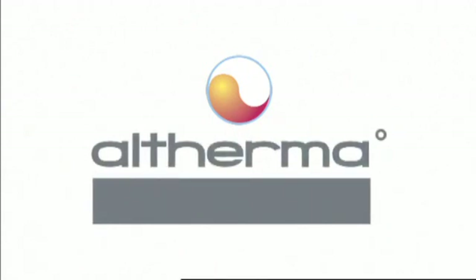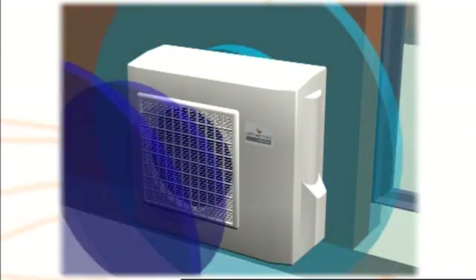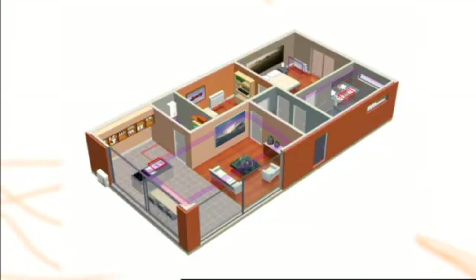With Altherma, Daikin brings a new solution for residential heating. Altherma is an aerothermal heat pump system. It uses heat from the outside air to heat up the water circuit for space heating and domestic hot water preparation.